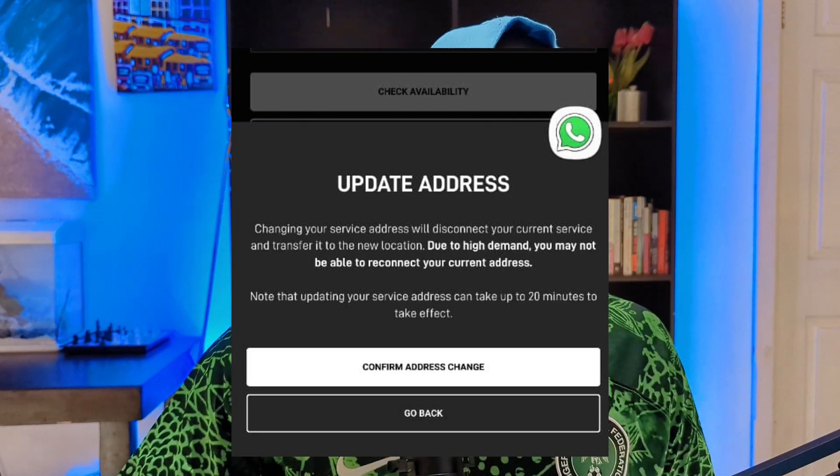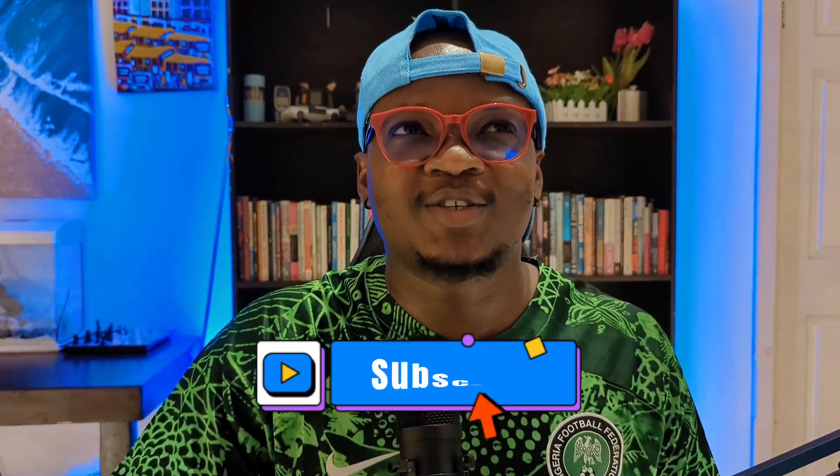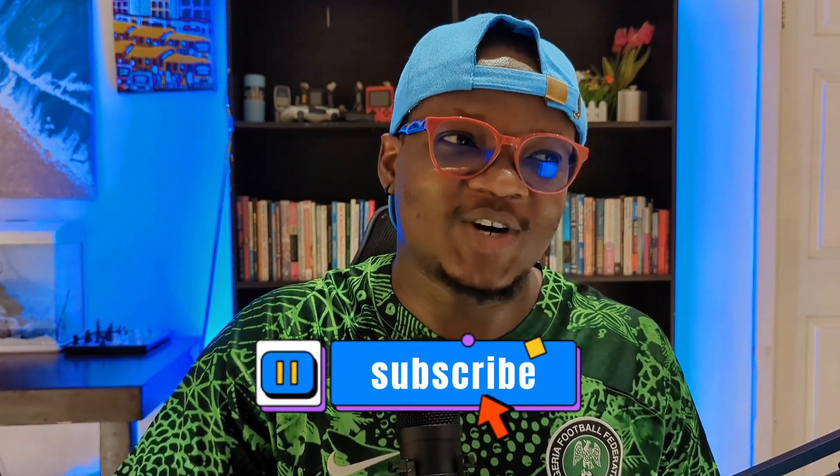We were able to change the address to the new location, but it wasn't easy because it's a village in Abia State. Getting the new address was really difficult — you have to pinpoint that exact area on Google Maps, and it wasn't easy at all. But eventually we were able to pinpoint the location, add it, and it took about another 20 minutes to calibrate and then start working.